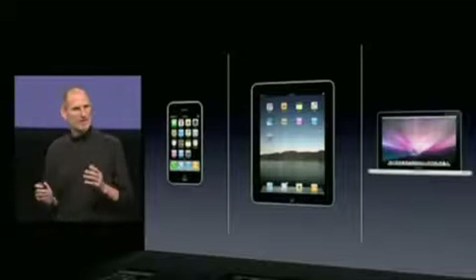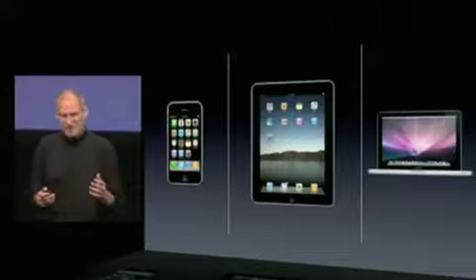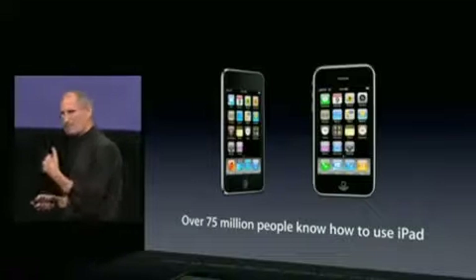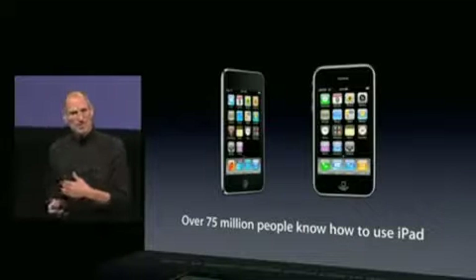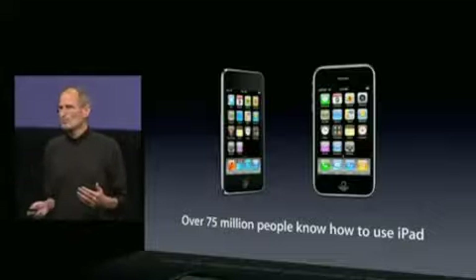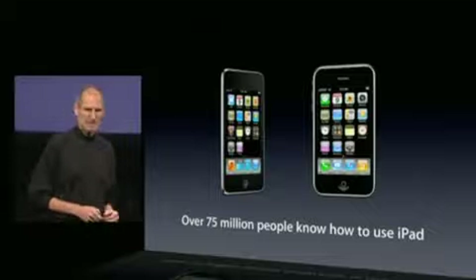Another thing we're so excited about is that because we've shipped over 75 million iPhones and iPod Touches, there are over 75 million people that already know how to use the iPad. So we can't wait for them to get their hands on it.